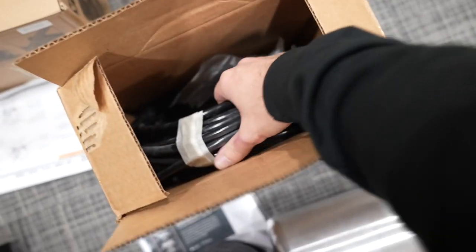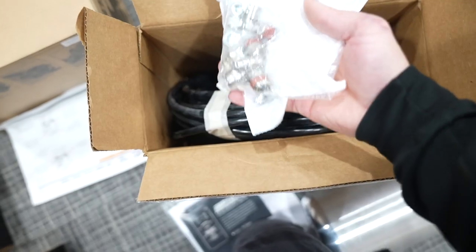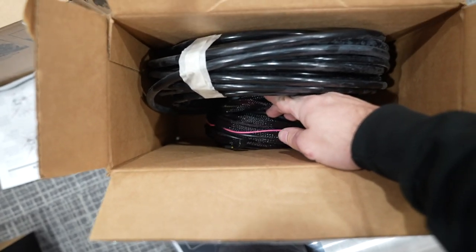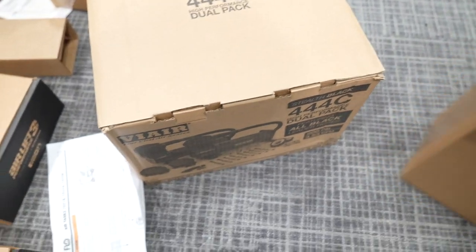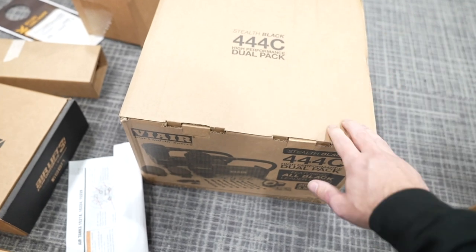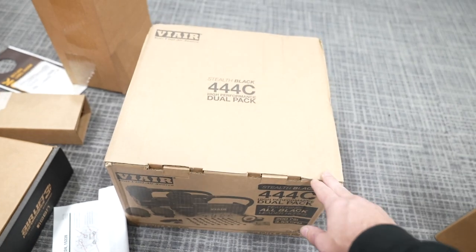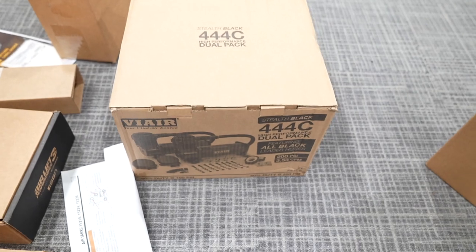In here you've got your 3/8 line, tank fittings, and the harness to run the manifold and compressor. Here we have the ViaAir 444Cs — these are the best compressors you can get on the market. I got the dual pack, so I have two compressors in this car, which means it will be twice as fast to fill the tank.